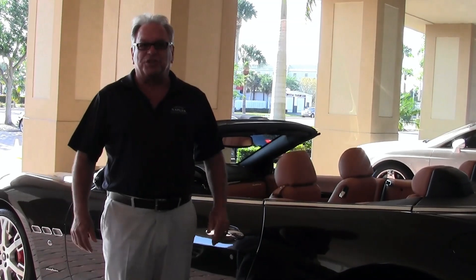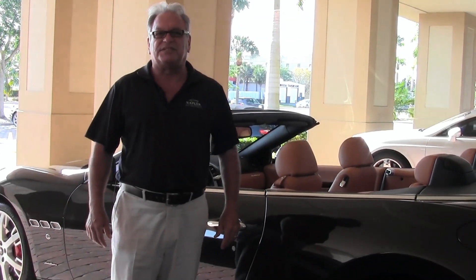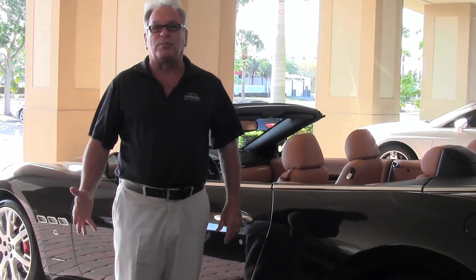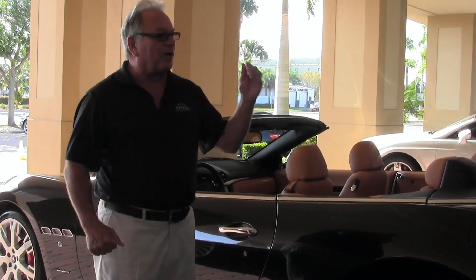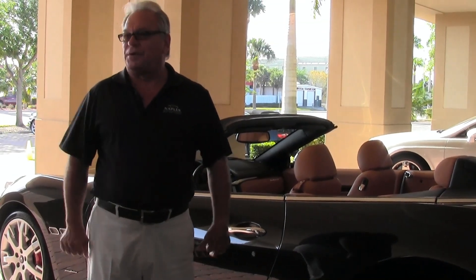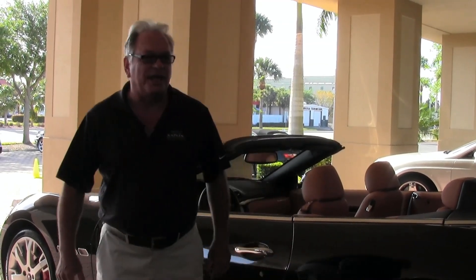My name is Gary Mejia, Naples Motorsports, 239-777-9589. If I can help with any of your automotive needs, please feel free to call me. We also sell Ferrari, Lamborghini, Aston Martin, Mercedes-Benz, BMW, and Audi.